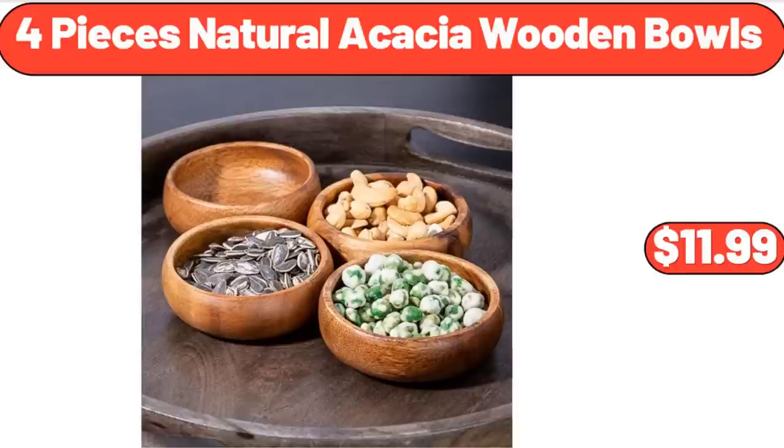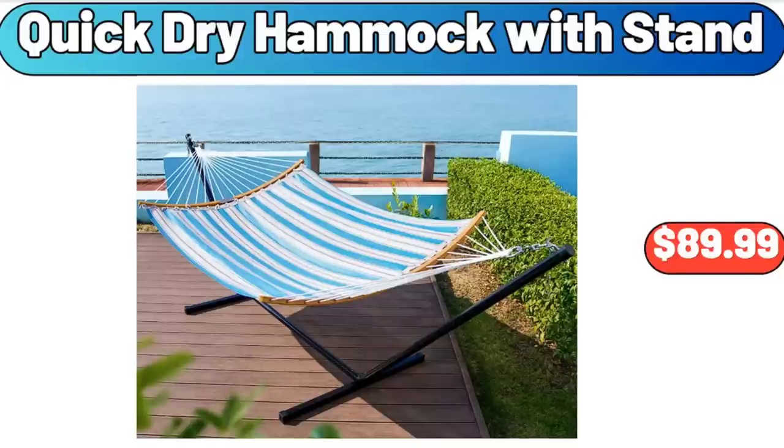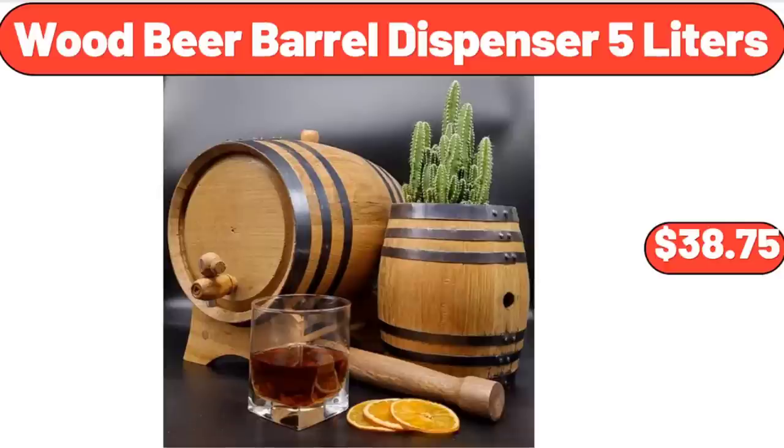4-Piece Natural Acacia Wooden Bowls, $11.99. Quick Dry Hammock with Stand, $89.99. Wood Beer Barrel Dispenser 5-Liters, $38.75.